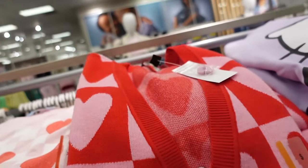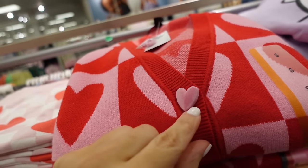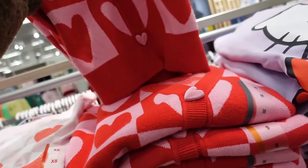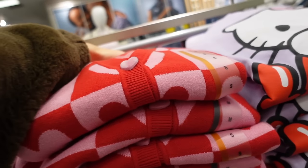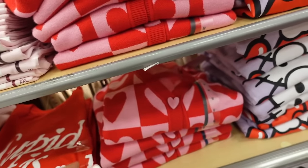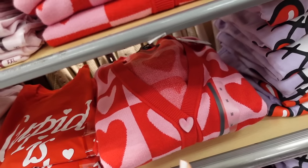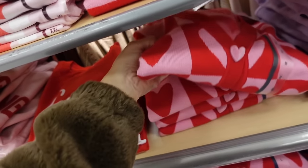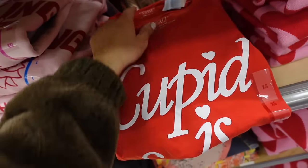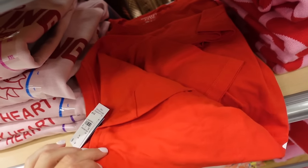They brought back the sweater from last year. This one's from 33 Degrees, has that V-neckline and velvet buttons — the buttons are a little different. It's a relaxed fit, going to be $29.99. I did see almost the same sweater at Marshall's for $19.99. They also have this new graphic tee — it's a short sleeve relaxed fit at $16.99.